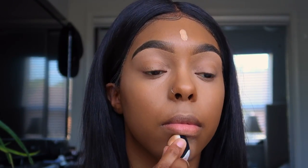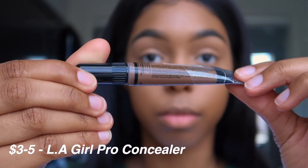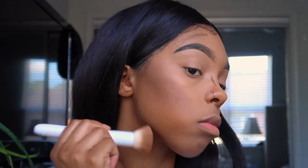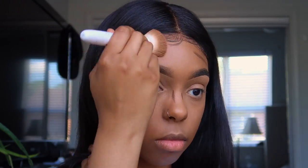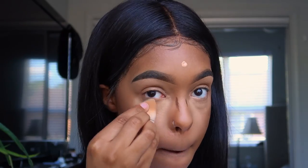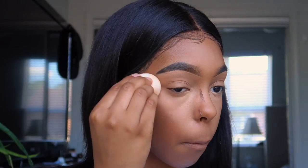Look at how good the concealer blended out. Now I'm going to take my LA Girl pro concealer and use it to contour my face. In the beginning I used a little bit too much — y'all are going to see that — but I did end up fixing it. A little bit goes a long way, start off small. To fix it I just added a little bit more concealer to cancel out some of the contour, then blended it out until everything looked right.